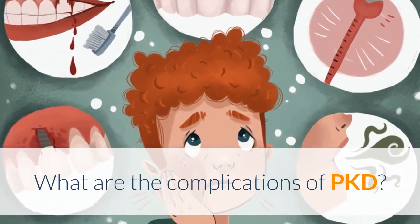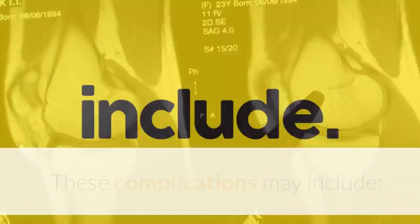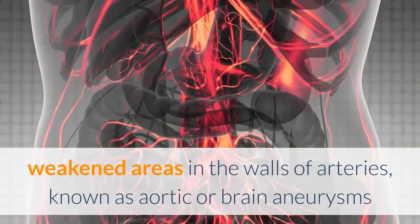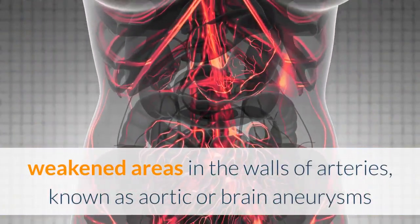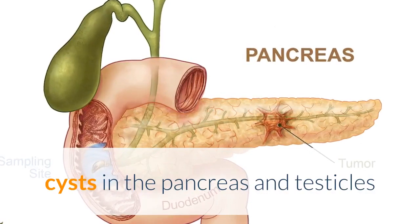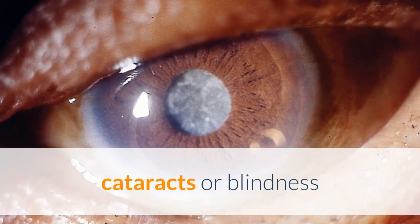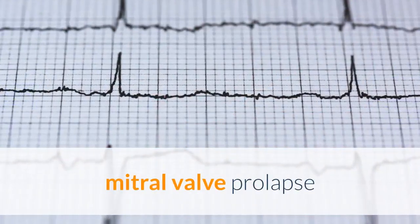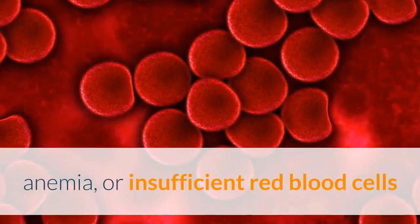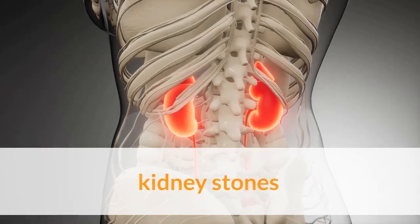What are the complications of PKD? In addition to the symptoms generally experienced with PKD, there may be complications as cysts on the kidneys grow larger. These complications may include: weakened areas in the walls of arteries known as aortic or brain aneurysms; cysts on and in the liver; cysts in the pancreas and testicles; diverticula or pouches in the wall of the colon; cataracts or blindness; liver disease; mitral valve prolapse; anemia or insufficient red blood cells; bleeding or bursting of cysts; high blood pressure; liver failure; kidney stones; and heart disease.